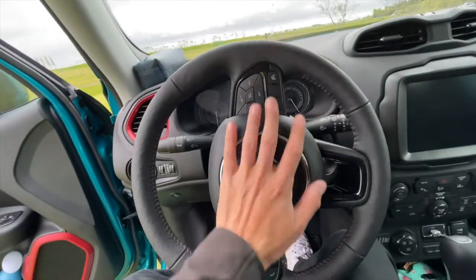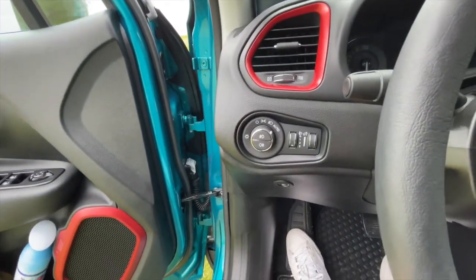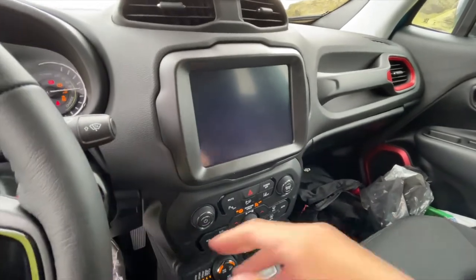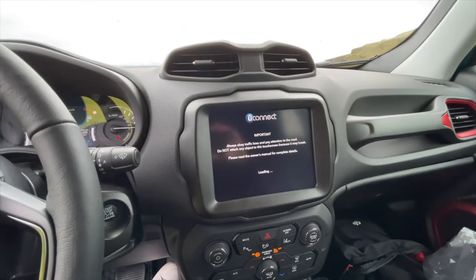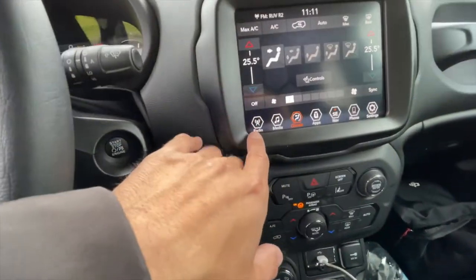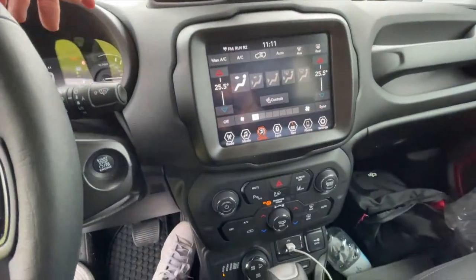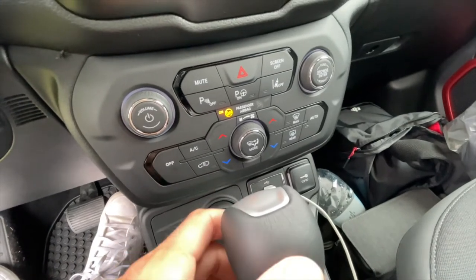Very nice steering wheel with all controls, vents, and the lighting system. Then there's a beautiful touchscreen display — let me turn it on and show you. There's the 4xe Jeep logo. You have the heating system, radio, phone connectivity, climate system, apps, navigation, and settings — all touch screen, very modern and futuristic.